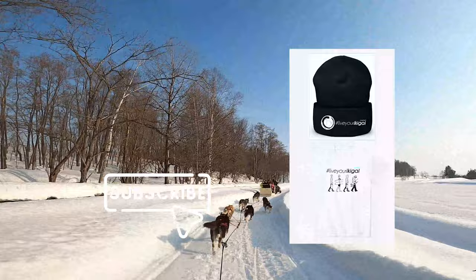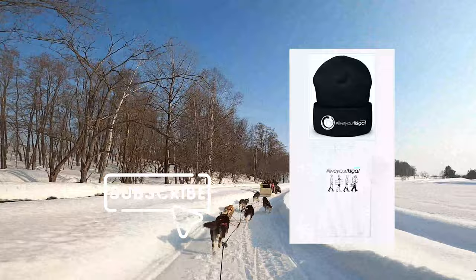This was the guide for dog sledding in Japan, Hokkaido. If this video is helpful for you, a subscribe would mean the world to me in finding my real audience. Check out the Ikigai merch — see you in the next one!